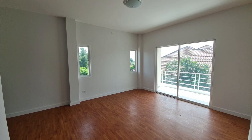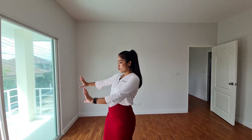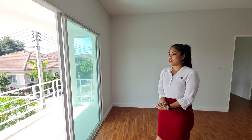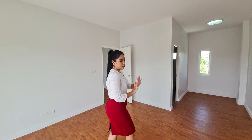Inside the master bedroom the size is pretty good — you can fit a king-size bed and a TV cabinet. One thing I really like about this master bedroom is the balcony facing the front of the house. The balcony is very large, about the same size as the bedroom itself. You can set up a table and even put a sofa outside. Being a corner house, it gets a lot of wind on the balcony as well.